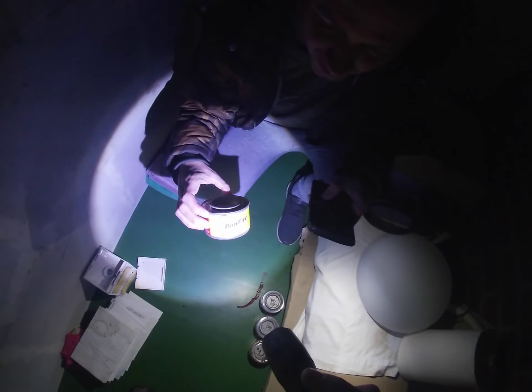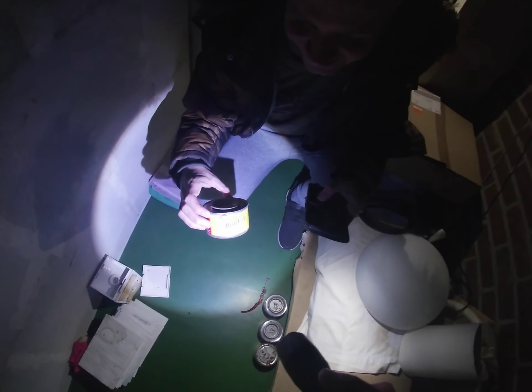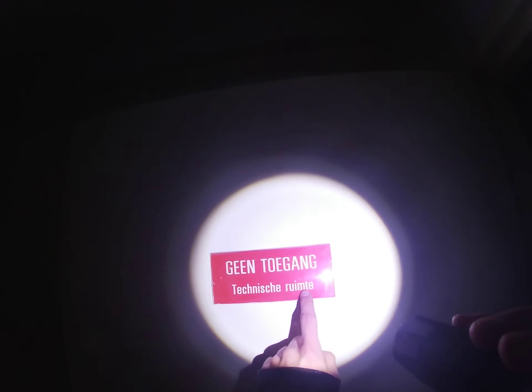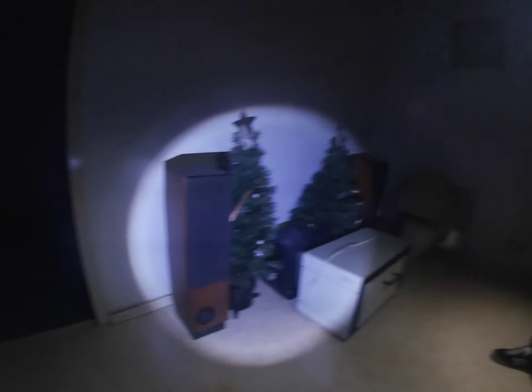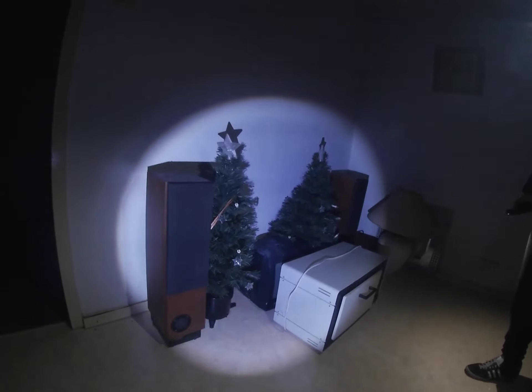What's that? It's paste for fire. And as you can see, there's no entry allowed here — this is the technical room. It's a HEPTA surround speaker.